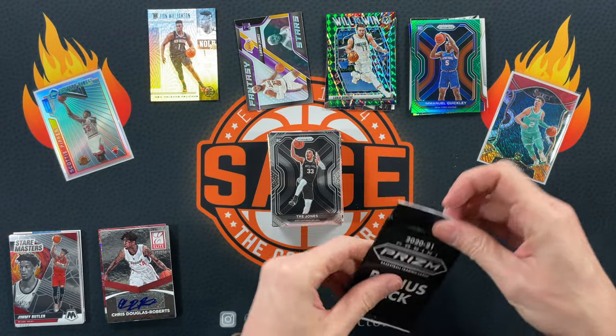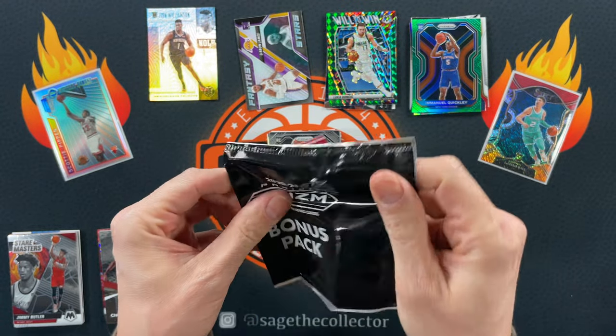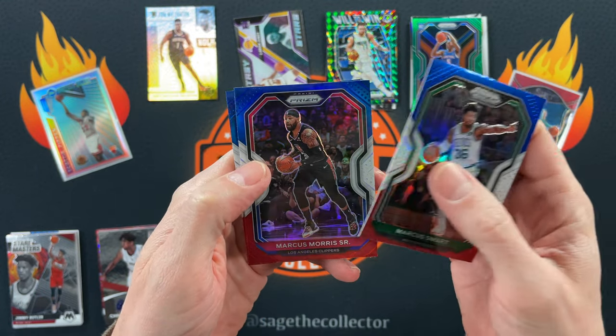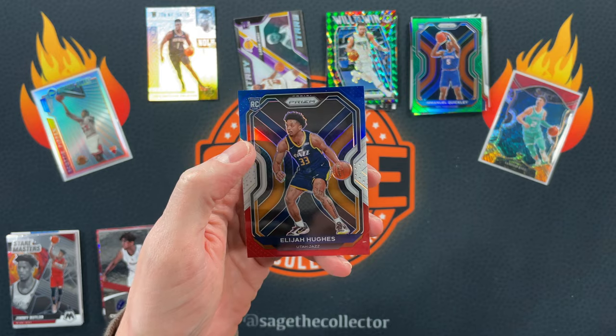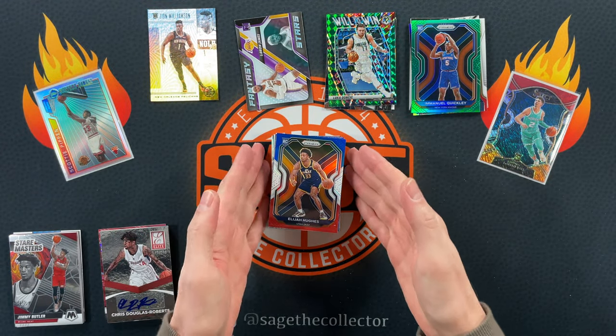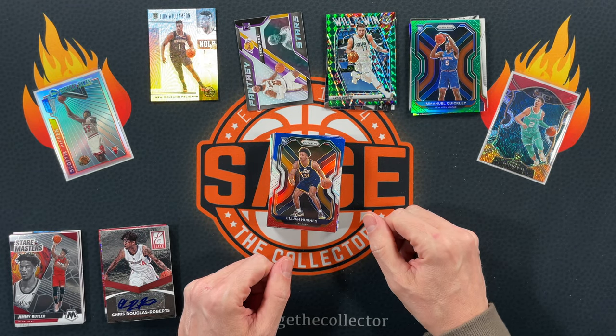Bonus pack, final pack of the break. We got another Marcus, another Marcus, and we finish with a red-white-and-blue of Elijah Hughes. So before we choose the winner, I'm going to break to announce the winner of last video's giveaway.